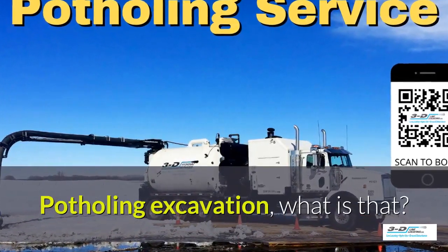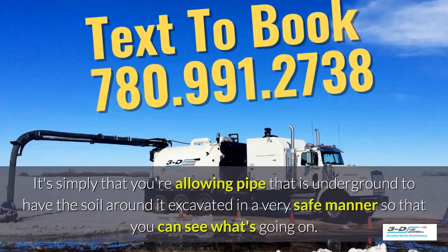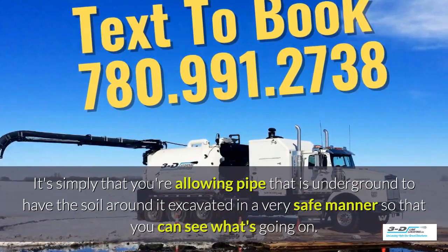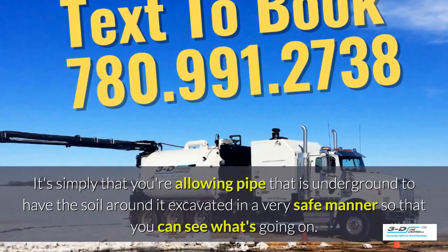Potholing, excavation — what is that? It's simply that you're allowing pipe that is underground to have the soil around it excavated in a very safe manner so you can see what's going on. Basically, daylighting is bringing the daylight to the pipe.